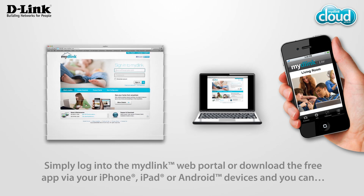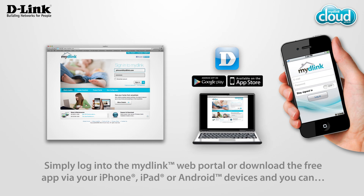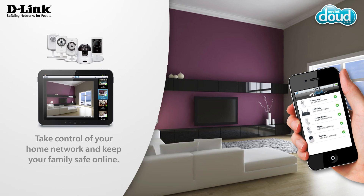Simply log in to the My D-Link web portal or download the free app via your iPhone, iPad or Android devices, and you can take control of your home network and keep your family safe online.